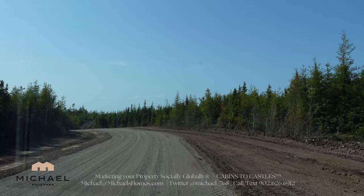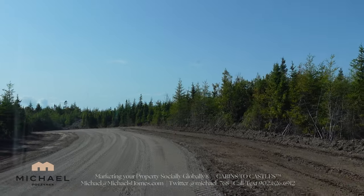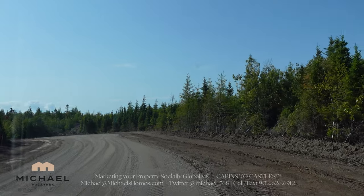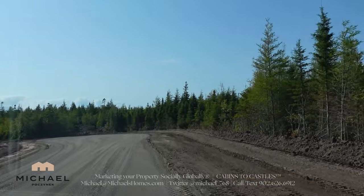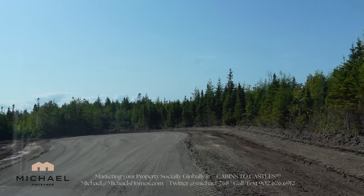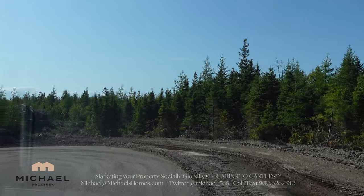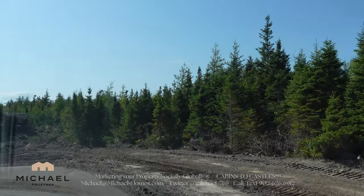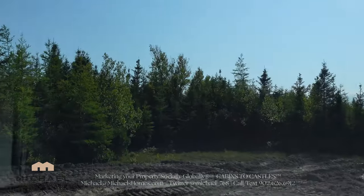We've got both waterfront, water view, on the bay, on the strait — so there's two roads. This is Stacy, which runs along the strait, the warmest waters north of the Carolinas. Behind this there is a river, the Barnawar River or something like that. And there's going to be trails going in; there's already a few trails.